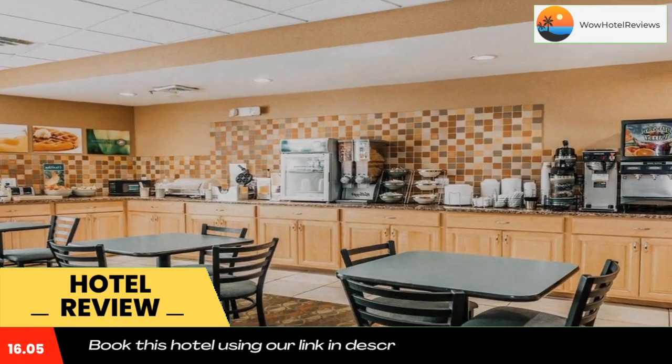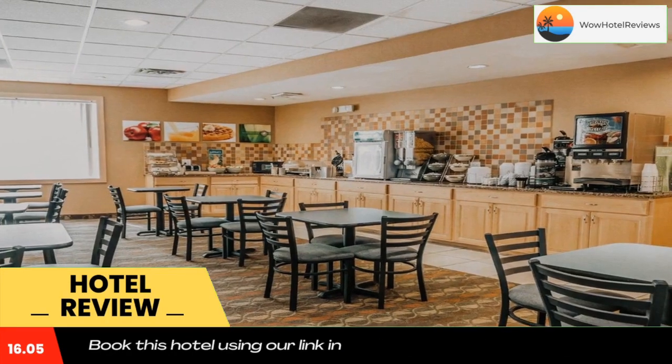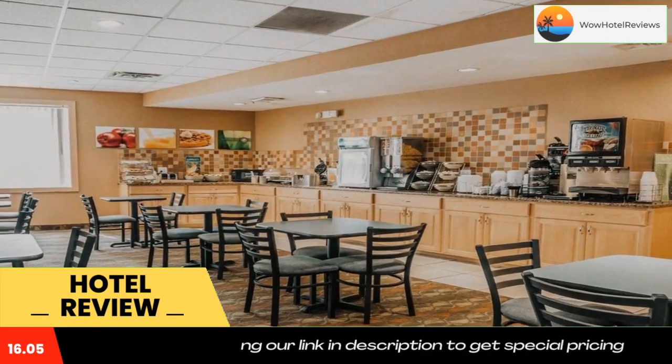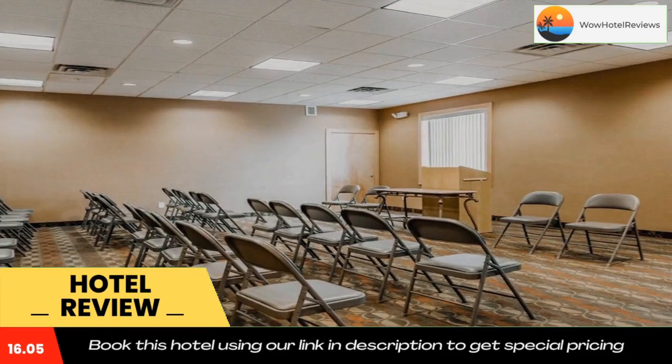Washington Square Mall is less than five miles away from the hotel. Use our link in the description to get a special discount. Don't forget to like and subscribe to our channel.